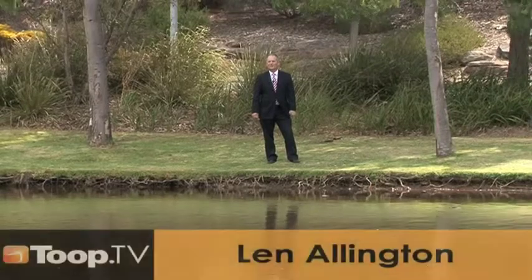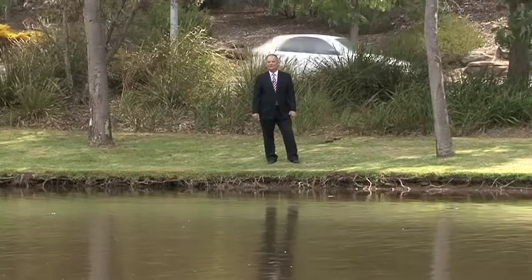Hi, I'm Len Ellington from Toop and Toop Golden Grove and we're here to give you a snapshot of properties that we've got available in the Northeast.